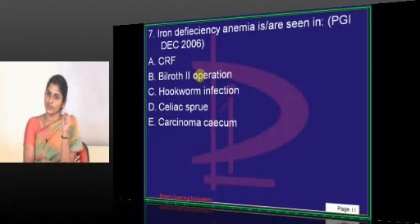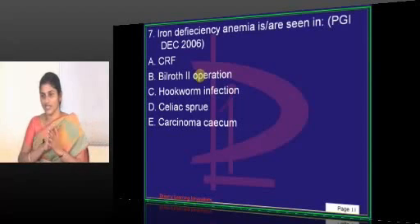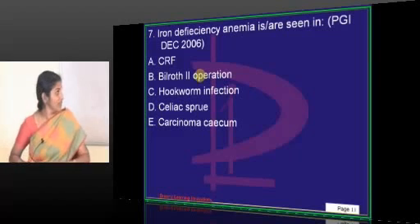Where does folic acid get absorbed from? Jejunum. Where does B12 get absorbed from? Ileum — but if you say 'ileum' it is a wrong answer. You have to be specific: terminal ileum, because the ileum is 4.2 meters. So you should say terminal ileum.